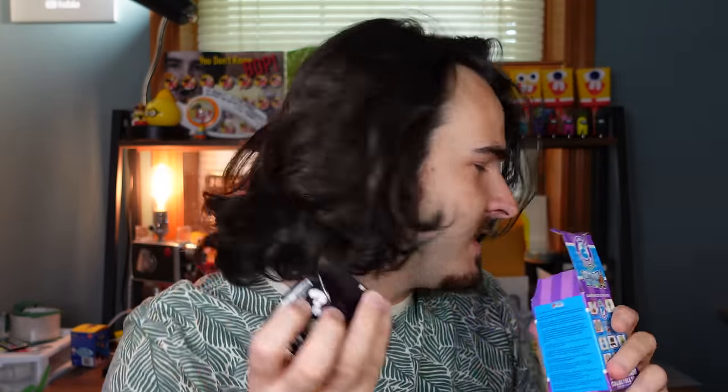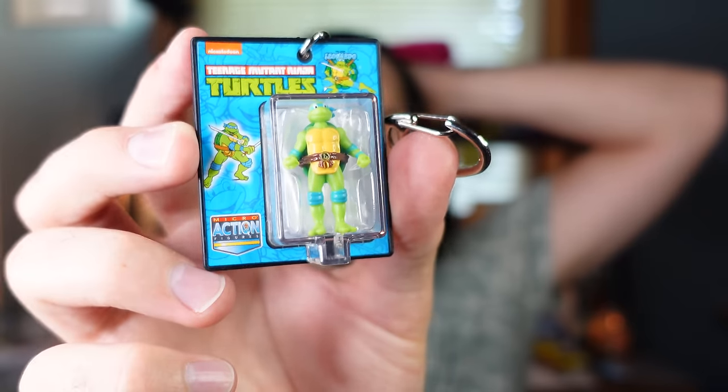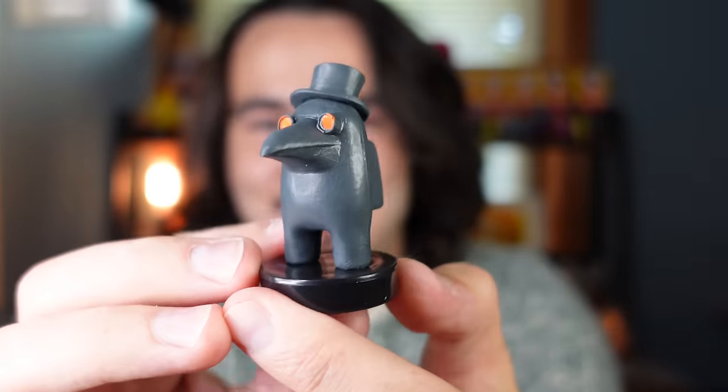Final one — this is it, ladies and gentlemen! Will it be a Spongebob? No, this feels like another action figure. We got another Teenage Mutant Ninja Turtle — Leonardo. So we got Raphael and Leonardo; at least we didn't get another double. If you made it this far, I'm surprising you with a bonus: an Among Us mystery crewmate — this is for the loyal viewers. Hopefully we get a rare one. We don't have this one — pretty cool!